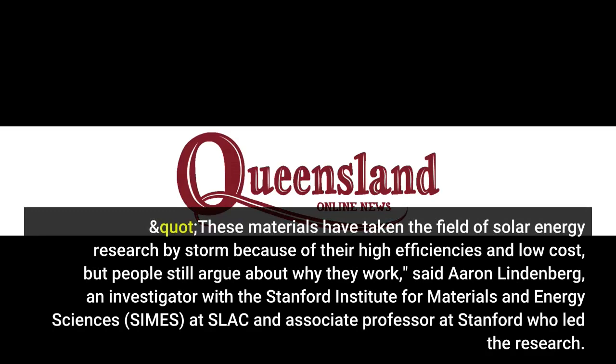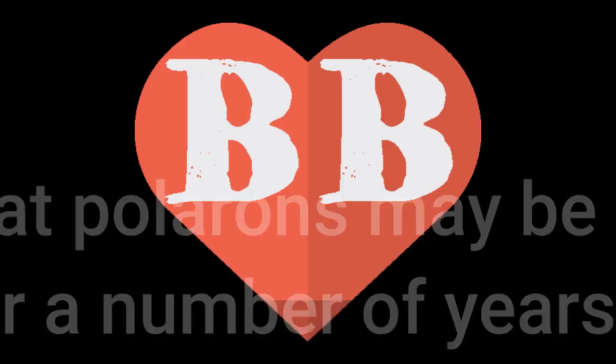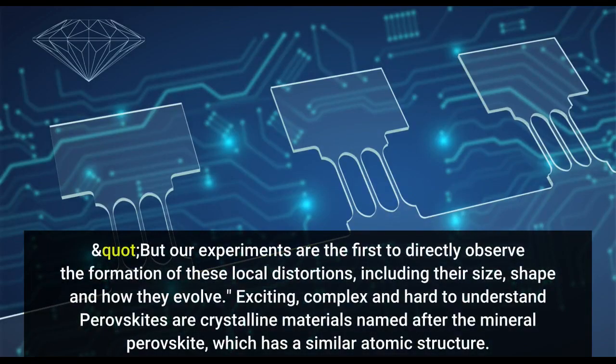These materials have taken the field of solar energy research by storm because of their high efficiencies and low cost, but people still argue about why they work, said Aaron Lindenberg, an investigator with the Stanford Institute for Materials and Energy Sciences at SLAC. The idea that polarons may be involved has been around for a number of years, but our experiments are the first to directly observe the formation of these local distortions, including their size, shape, and how they evolve.